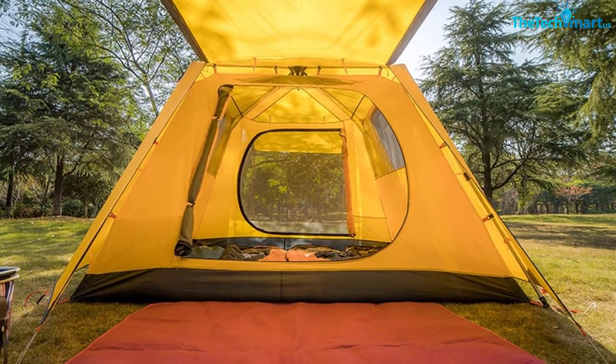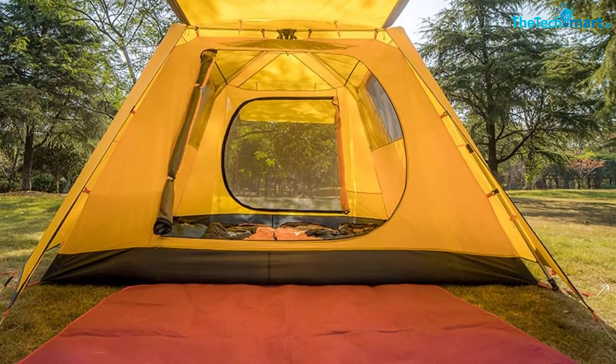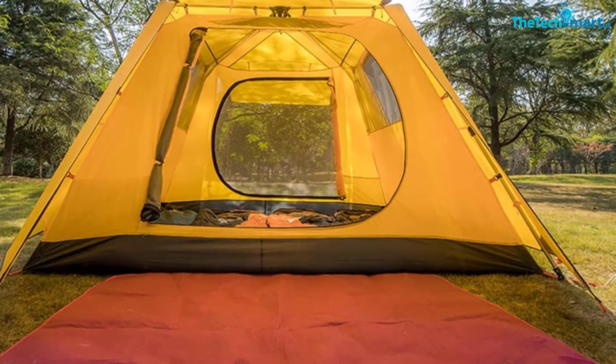It isn't super cheap for its size, but it is one of our favorite 3-season tents, and it comes with a 2-year warranty so you won't have to splash out on another tent anytime soon.